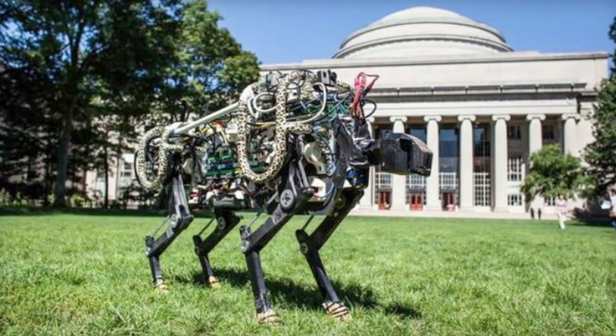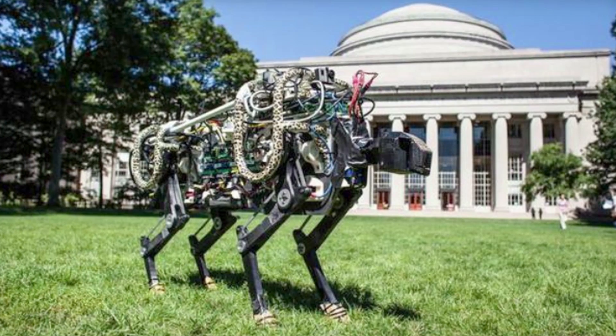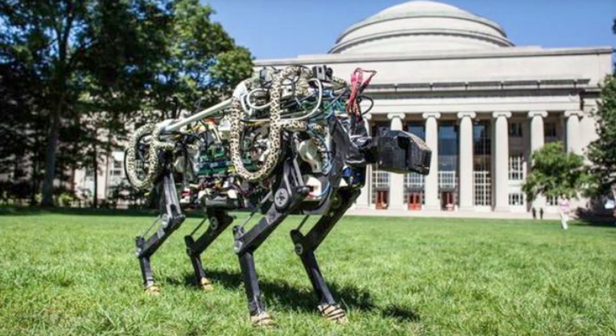MIT's Cheetah Bot has been seen before — we even covered it on SourceFed. But now this ugly little guy is chock full of new tech guts that use no internal combustion engine or hydraulics. It's all thanks to a new algorithm that uses the force from the custom torque-capable electrical motor to increase the speed of its gait and height of the leaps.